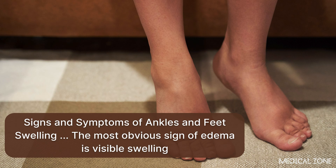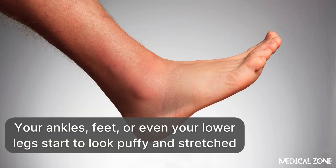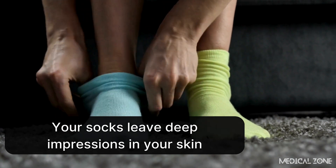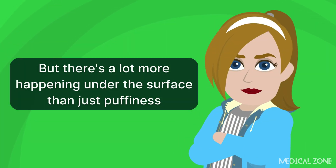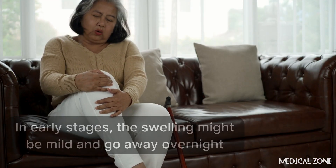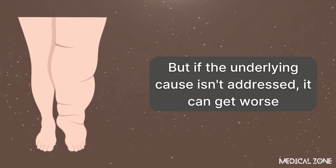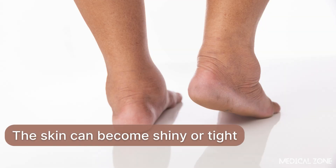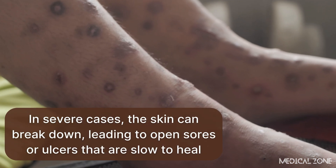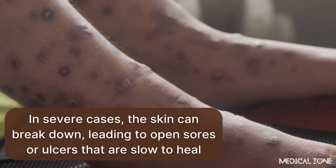The most obvious sign of edema is visible swelling. Your ankles, feet, or even your lower legs start to look puffy and stretched. Sometimes your shoes feel tighter and your socks leave deep impressions in your skin. In early stages, the swelling might be mild and go away overnight. But if the underlying cause isn't addressed, it can get worse — the skin can become shiny or tight, and you might notice tenderness, aching, or a feeling of heaviness in your legs. In severe cases, the skin can break down, leading to open sores or ulcers that are slow to heal.